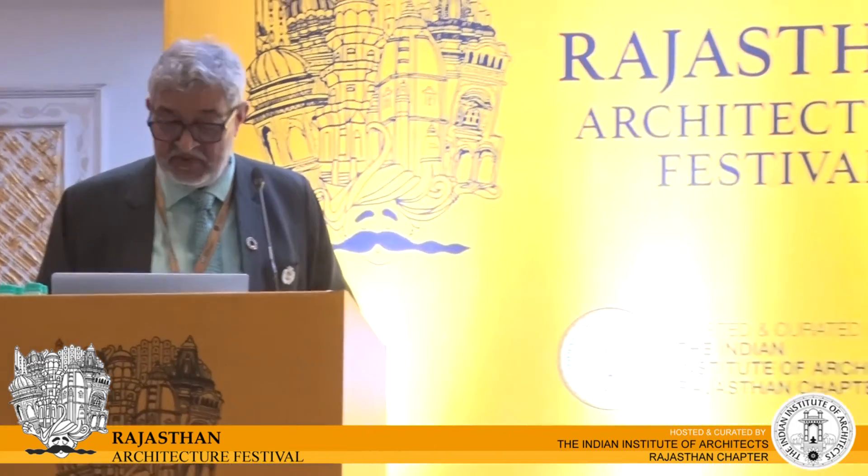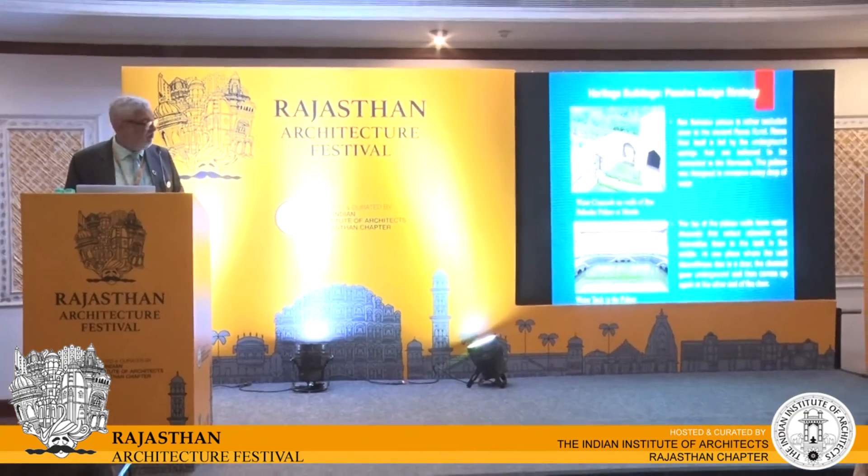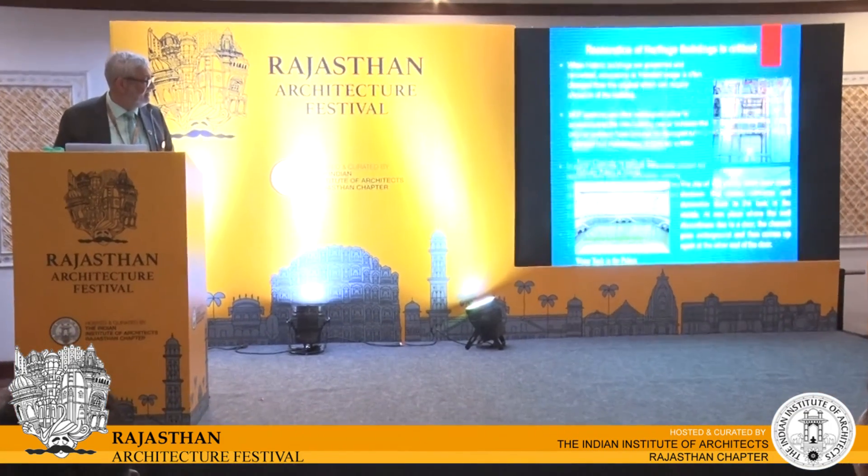I belong to Indore. We are very fortunate that this particular plateau had some fantastic, incredible water management systems which include several boundaries, several channels — there are 1,200 small ponds completely integrated with each other.